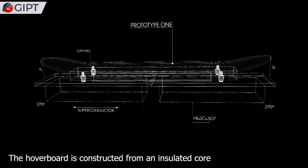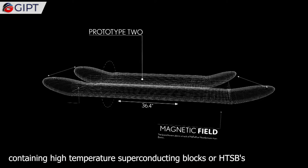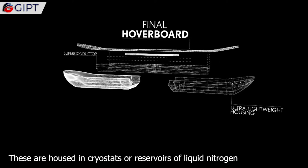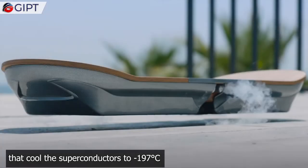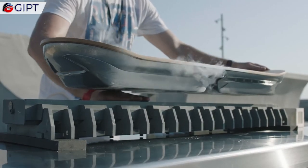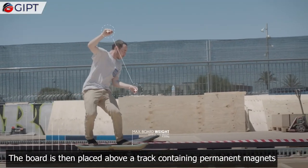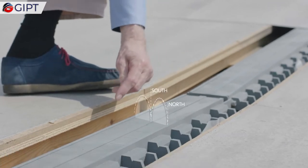The hoverboard is constructed from an insulated core containing high-temperature superconducting blocks, or HTSBs. These are housed in cryostats — reservoirs of liquid nitrogen — that cool the superconductors to minus 197 degrees centigrade. It contains 32 superconductor bulks. The board is then placed above a track containing permanent magnets.